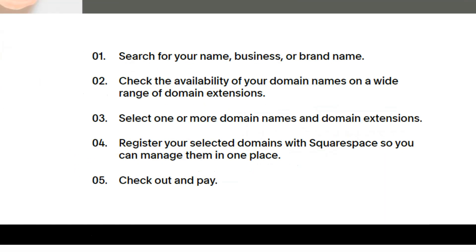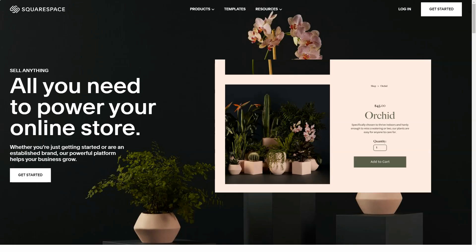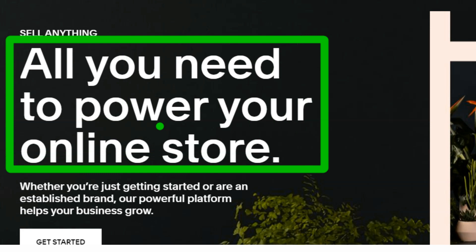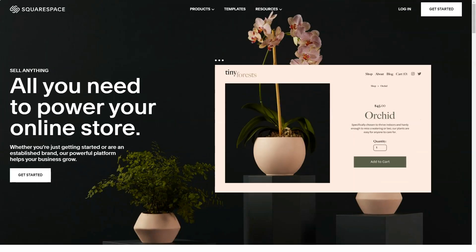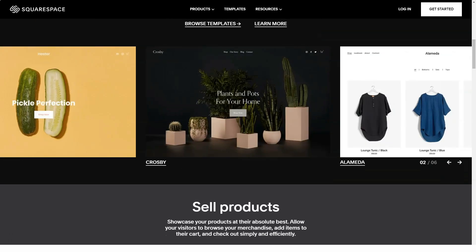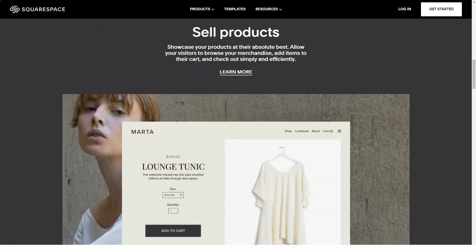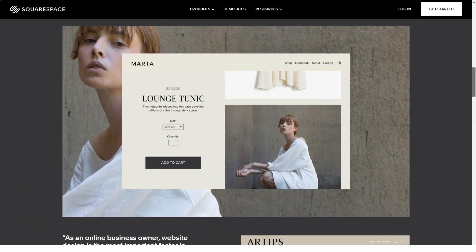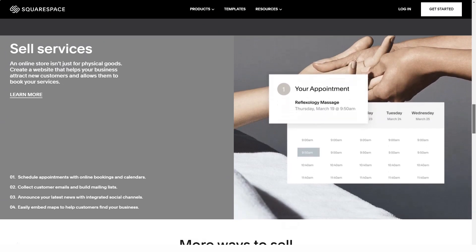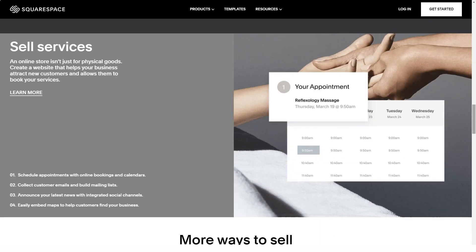Everything works very well, and for interface designers, you can choose between EM, REM, or PX units. Squarespace supports both Typekit and Google fonts, letting you play around with typography. Last year, Squarespace launched a Commerce feature for commercial sites, allowing you to sell real and digital goods as well as services. You can send payment receipts by email, add additional payment methods to the order form, and manage inventory.